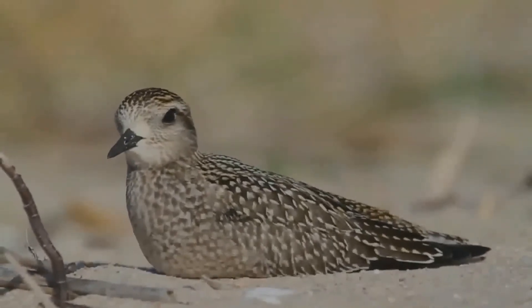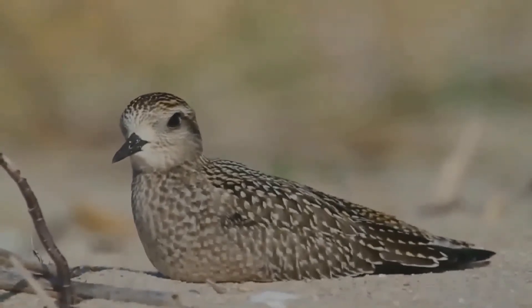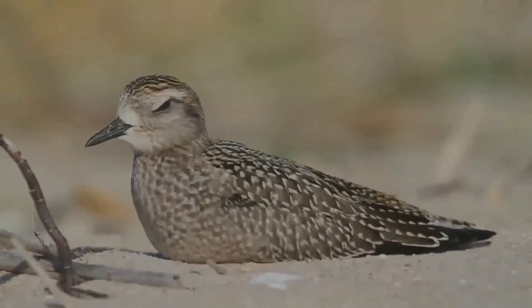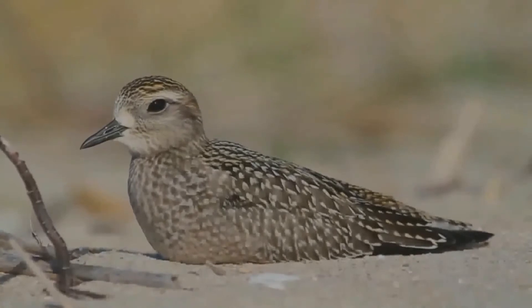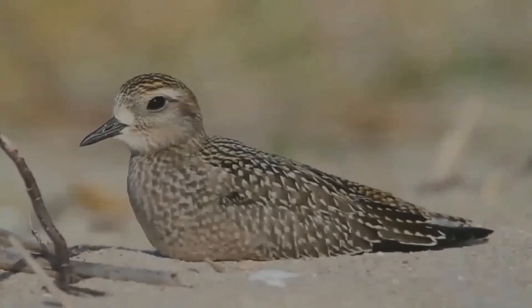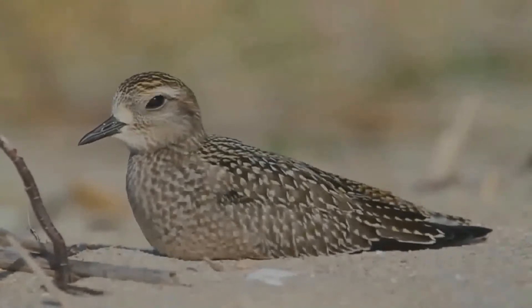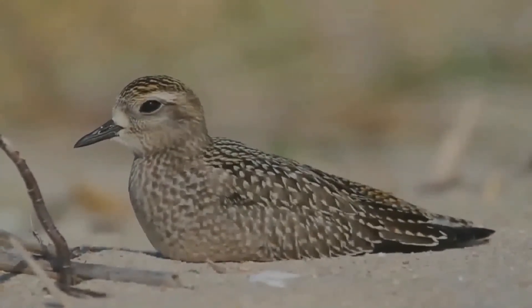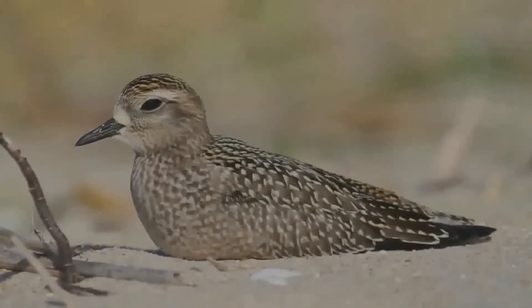The breeding adult American Golden Plover has a black face, neck, breast, and belly with a white crown and nape that extends to the side of the breast. The back is mottled black and white with pale gold spots. The breeding female is similar but with less black.